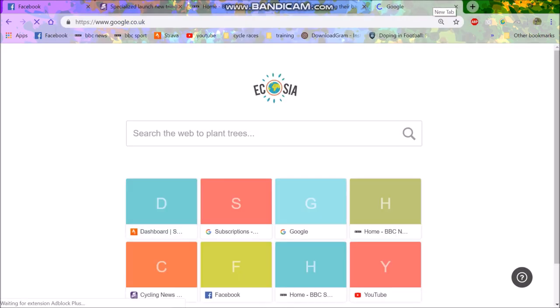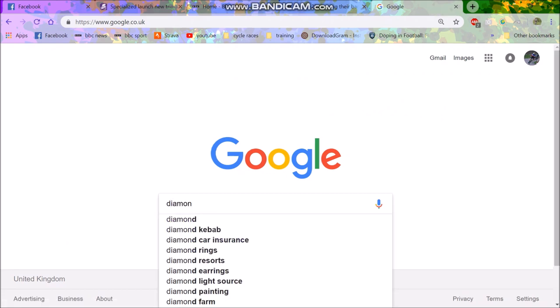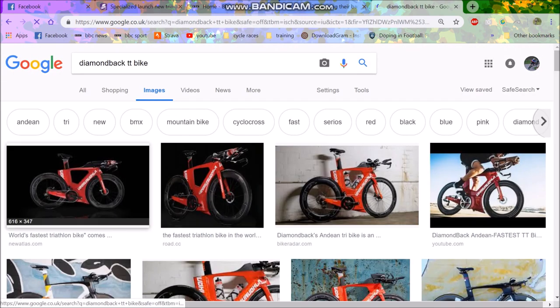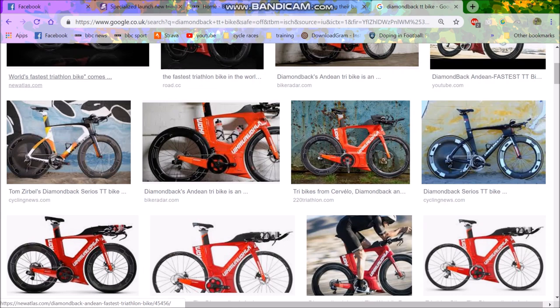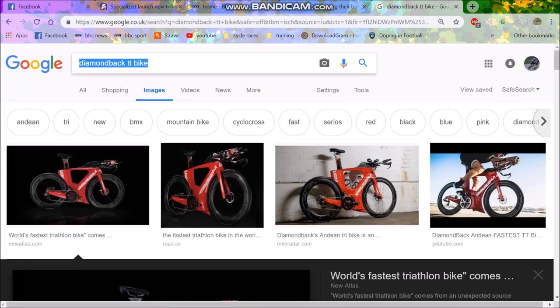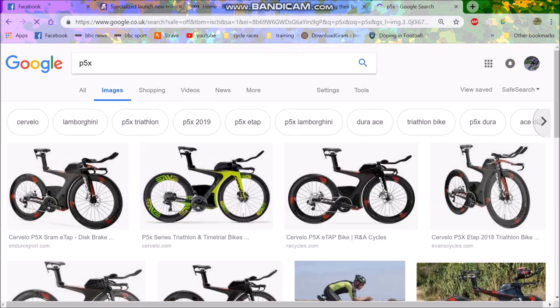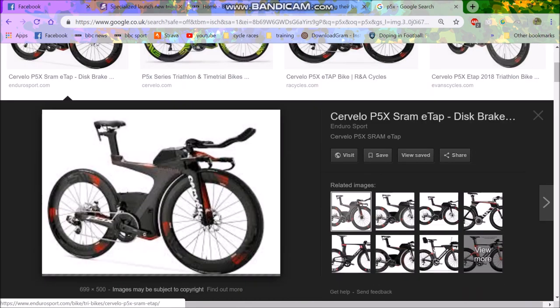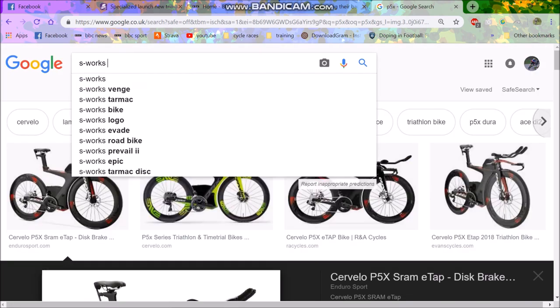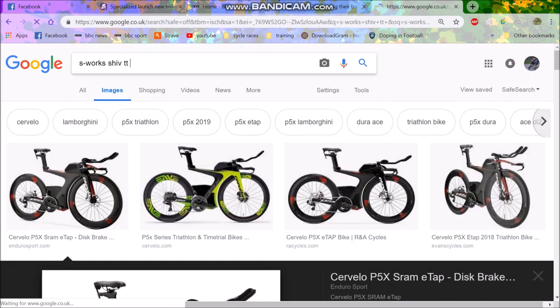I'll show you another bike which is also ridiculously unusual — the Diamondback TT bike. You'll just see how crazy this thing looks. So this is what we're competing with. I mean, it genuinely looks like a wall or something. That's the kind of bikes they're competing against, and again it's disc-specific. We'll also have a look at the old P5X — that's a classic. Looks odd, but apparently is fast.